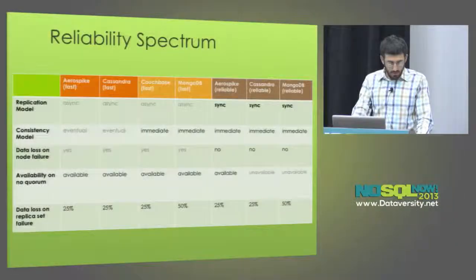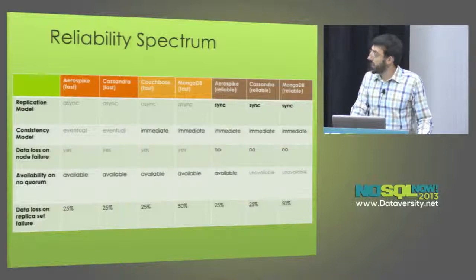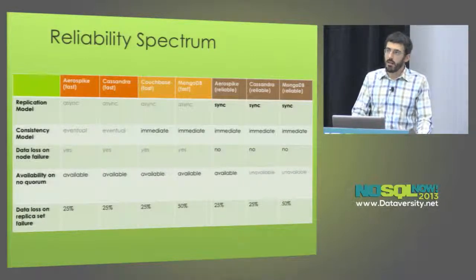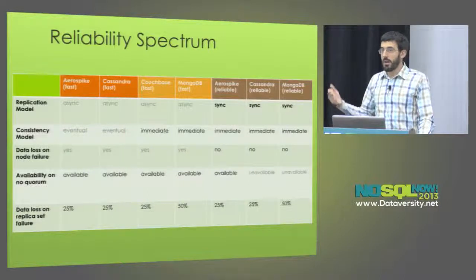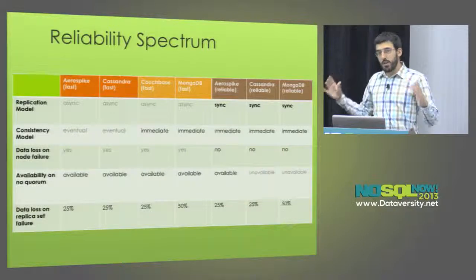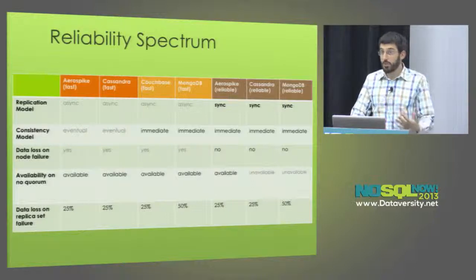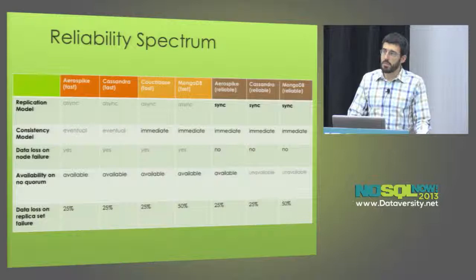There are just too many dimensions to really fit comfortably in a slide, and you need to think about what your application cares about in terms of consistency, in terms of durability, and then flesh out all these things. Then you can create a framework for how you want to benchmark it for your own workload, because benchmarking in the abstract is going to give you misleading information.